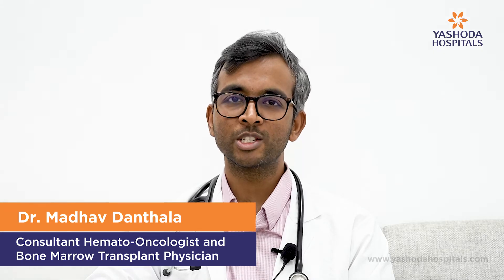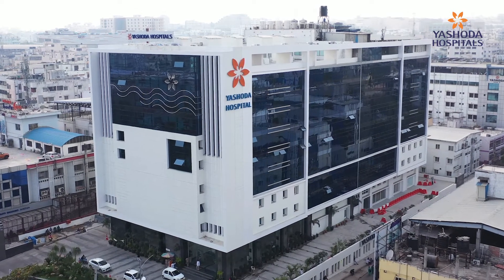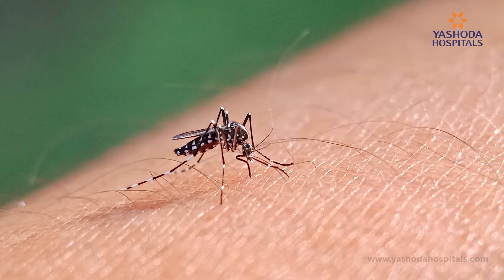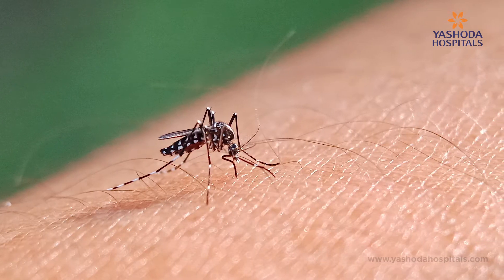Hi, this is Dr. Madhav Dantala. I'm a consultant hemato-oncologist and bone marrow transplant physician at Yashoda Hospitals, Somajiguda, Hyderabad. Today, I'll be discussing a very interesting topic: Dengue-induced HLH, or Hemophagocytic Lymphohistiocytosis.